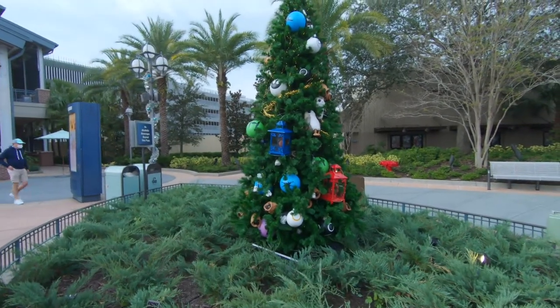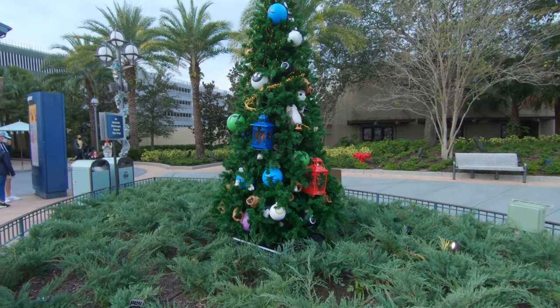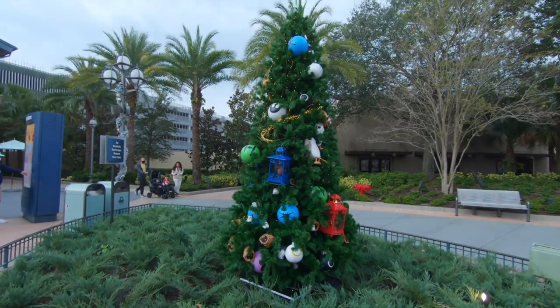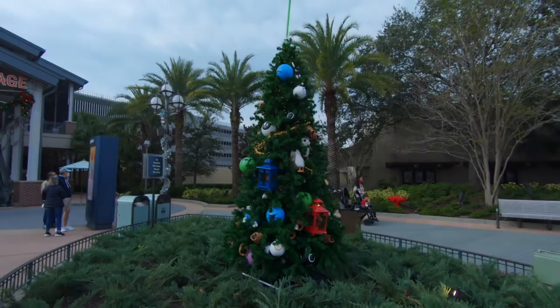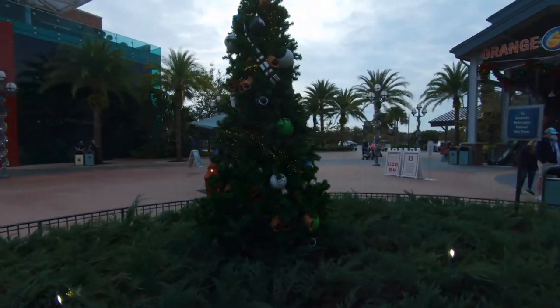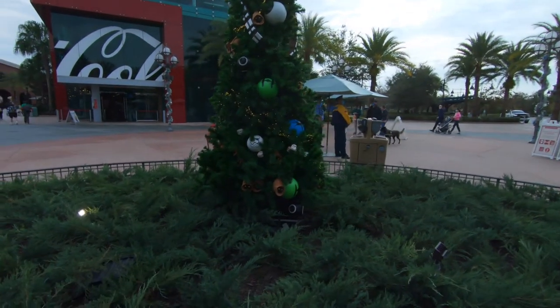We parked at the Orange Garage and coming down the stairs, the first Christmas tree on the trail we came across is the Star Wars tree. I love this thing. It's got the Porgs and the Jawas and the lightsaber on top. It's so awesome. And over on the other side of the tree there's Chewbacca's bandolier and the stormtrooper decorations.